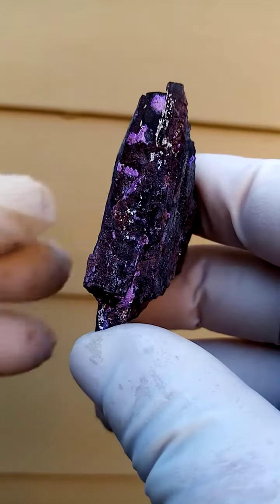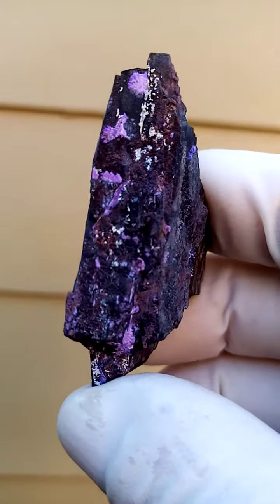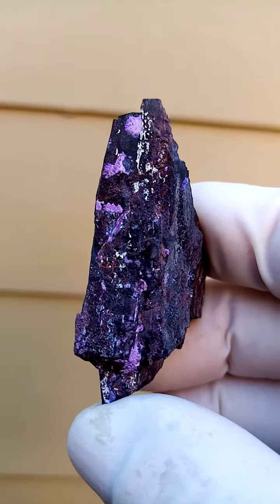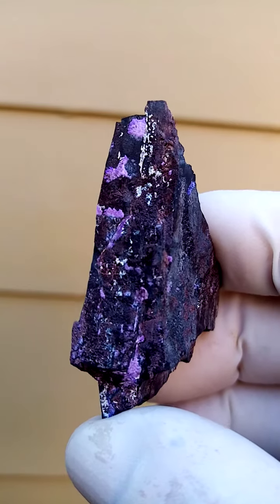From the Channing II mine, Northern Cape of South Africa, sitting on a canvas of medium-grade manganese ore, we have tiny tiny sprays of Sugilite.